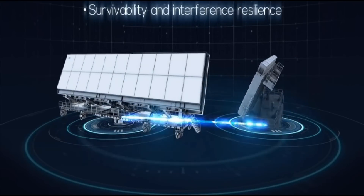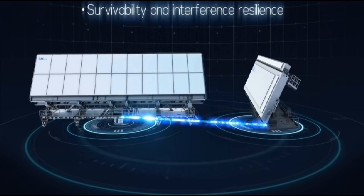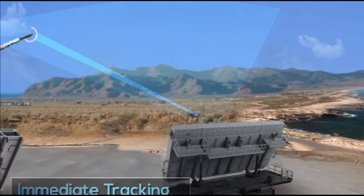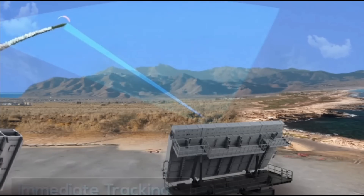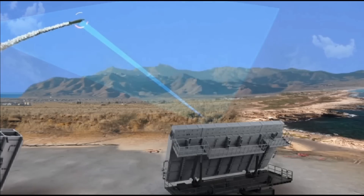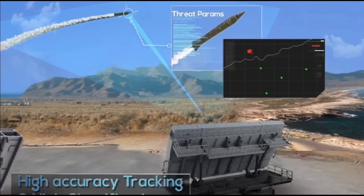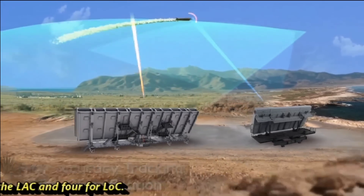Under Phase 2, three additional LRTR sites will be built, with construction already commencing last year, to cater for the north and northeastern portion of the Indian Air Force Air Defense Identification Zone. Work has also commenced on construction of 12 L-band high-power radar sites — 8 facing the Line of Actual Control (LAC) and 4 facing the Line of Control (LOC).